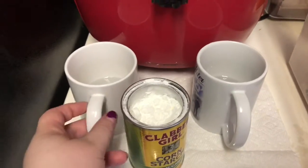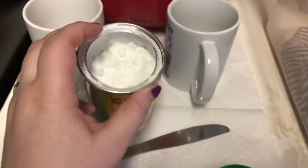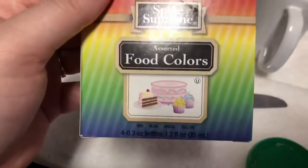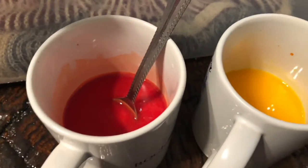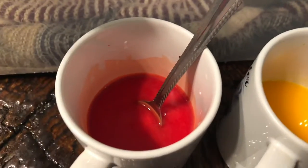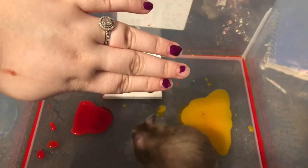My tripod broke so just bear with me. Basically you're going to use some cornstarch, food coloring, and water — that's literally it. I decided to do red and yellow. I thought brown was kind of boring even though it's a turkey, but I think it will still be super cute.